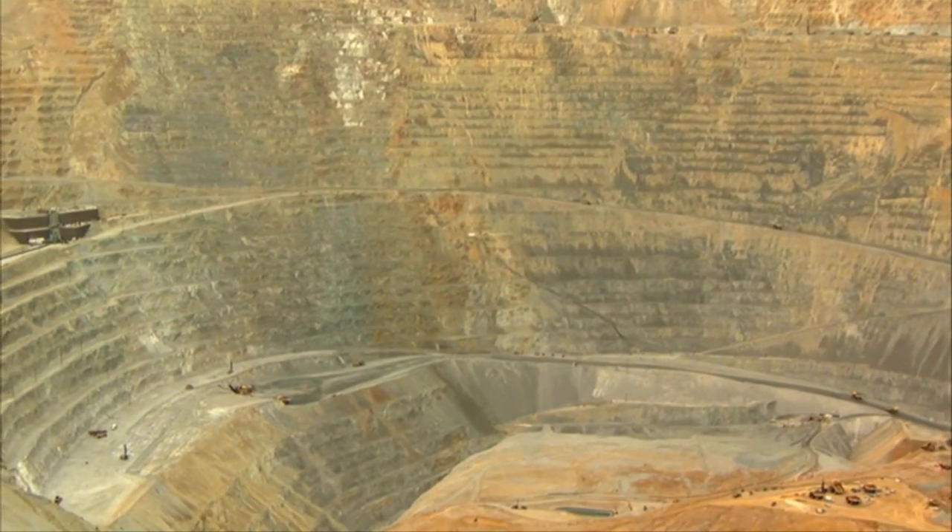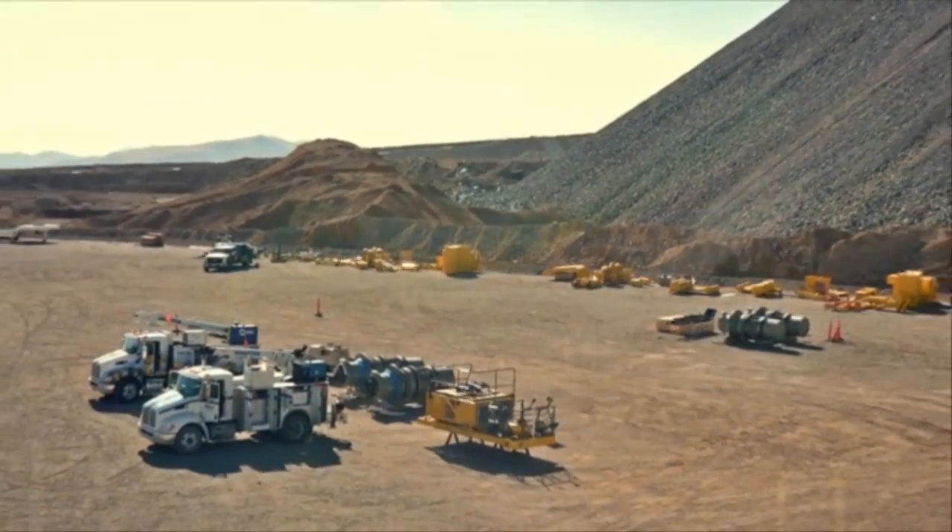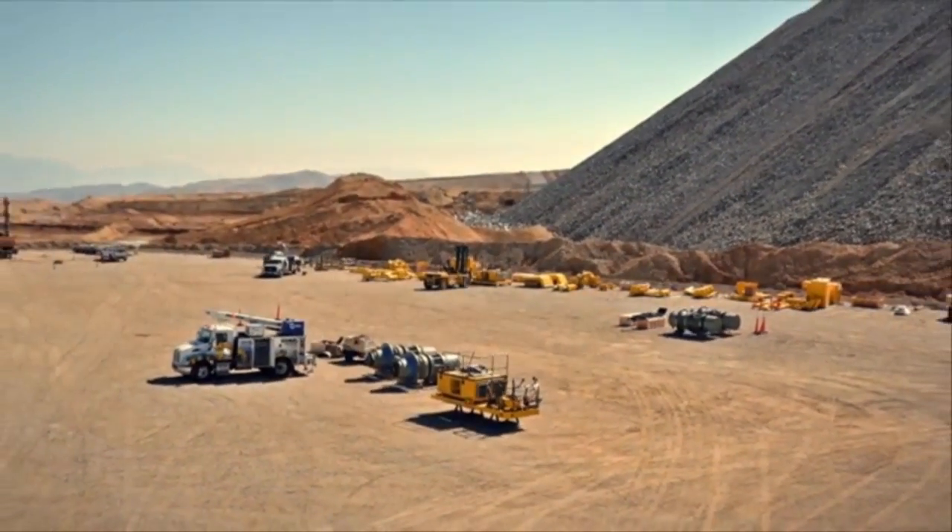Engineers realized the soil was moving and evacuated the mine. People knew it was inevitable — people knew it was going to happen. We prepared before the slide happened and everybody was ready when it did.